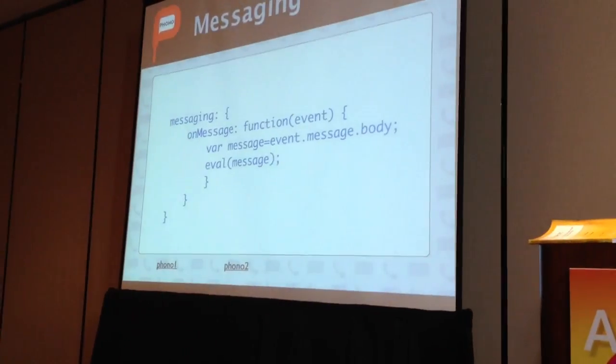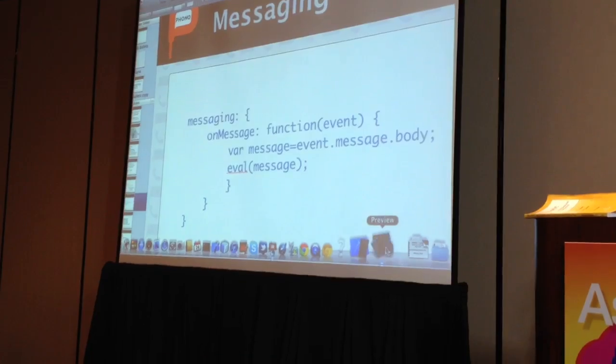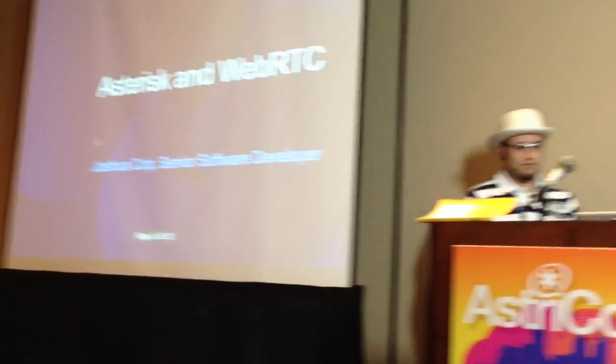At this point I'm going to switch presentations, and Josh Colt from Digium is going to talk about where Asterisk is in this picture. Then, with any luck, we'll do a demo at the end — everyone cross their fingers for the eventual demo.